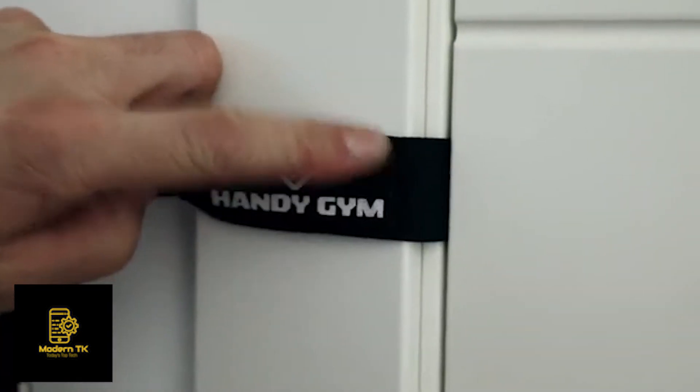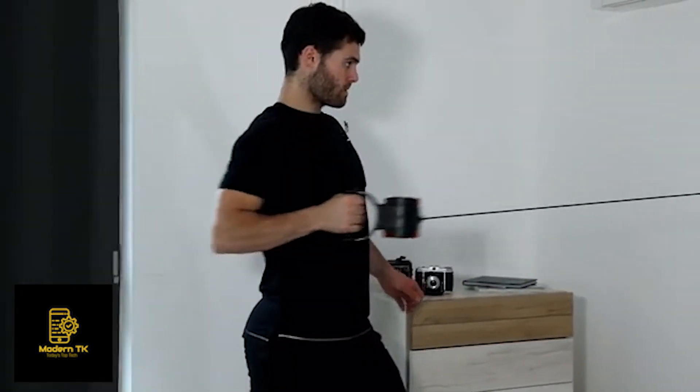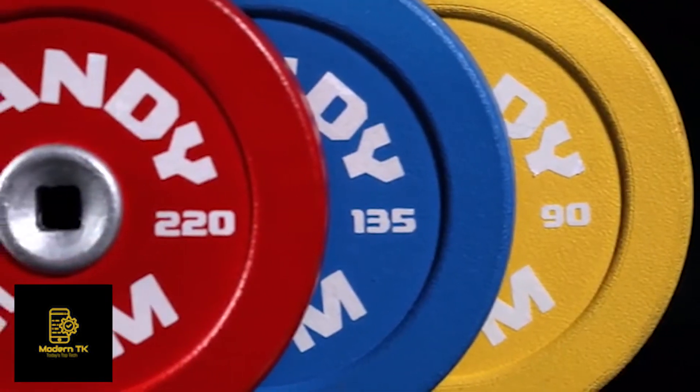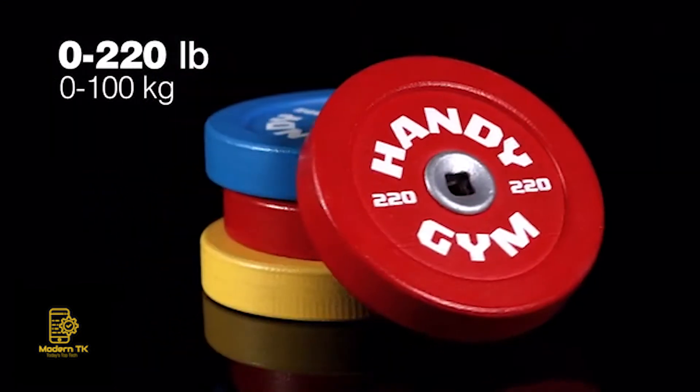Different accessories allow for a wide range of exercises, even with the same configuration. Three different resistance discs. Twelve levels of power.